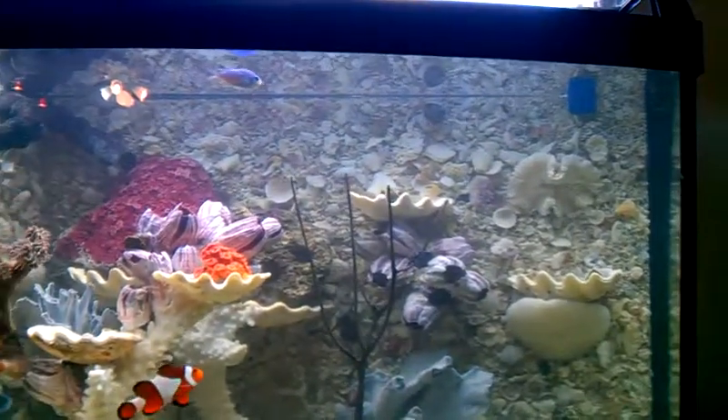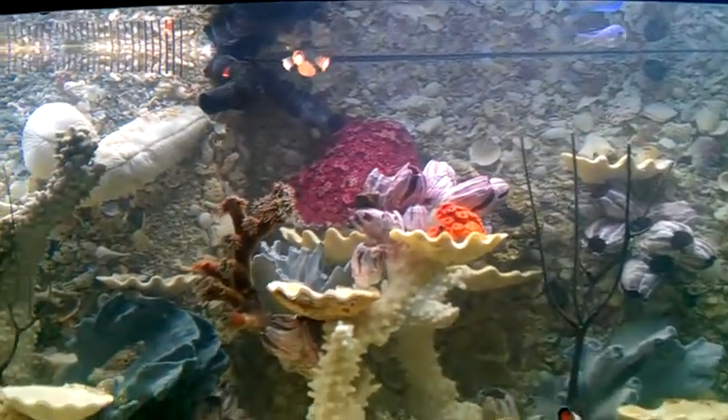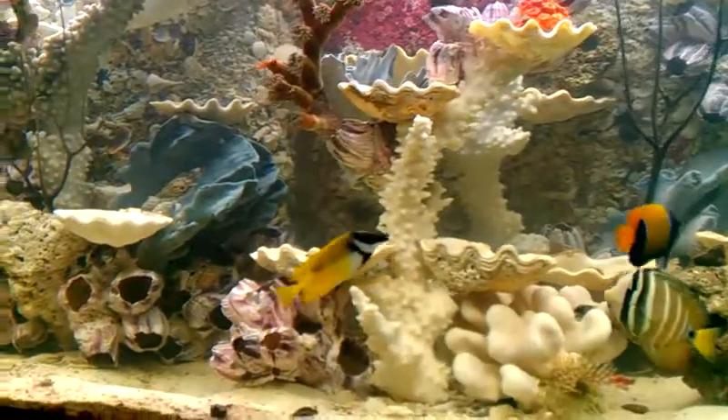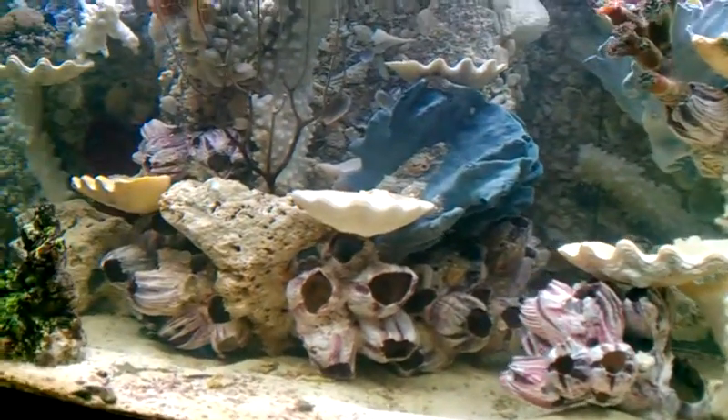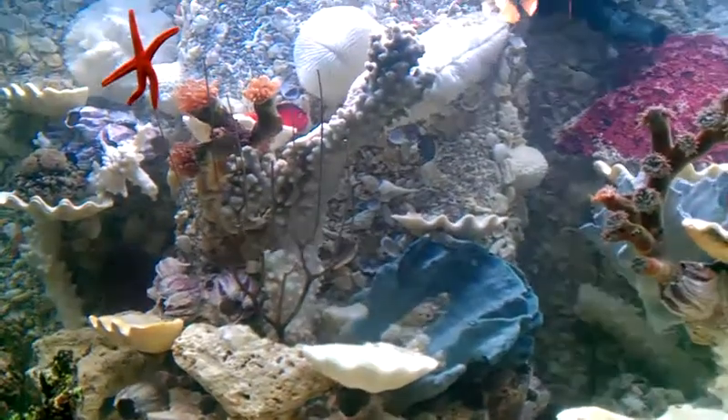They have a lot more space now. They just went through the coral. Everything has room to grow — it's very important. You'll see all your inverts now. They won't become toxic.